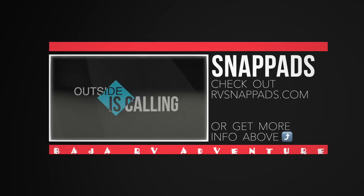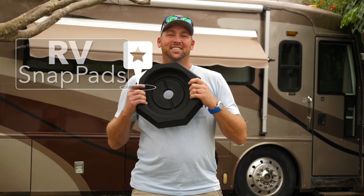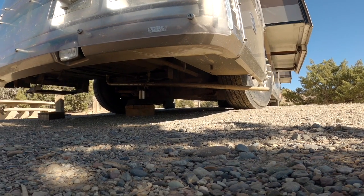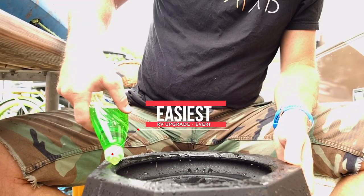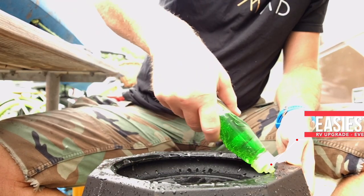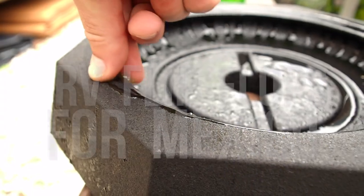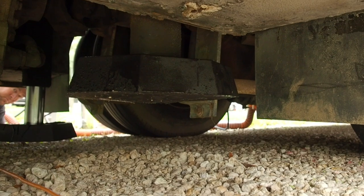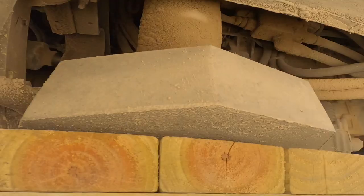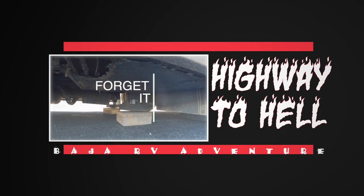With this challenging terrain in Baja, it would have been real nice to have a set of Snap Pads. We do have some now and they make a huge difference for places like right here where we're on very uneven terrain. It gives us a larger footprint — in our case the Prime Snap Pads are over three times larger than the original jack size. Consider these your RV's flip-flops for Mexico, or basically anywhere you wouldn't want to walk barefoot. They're also eco-friendly, made out of recycled tires, so you can just set it and forget it.